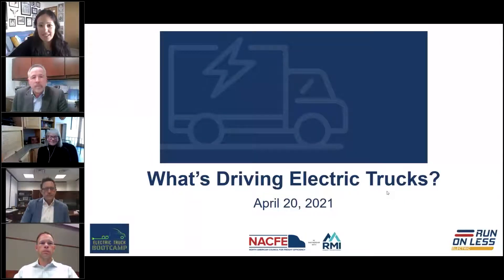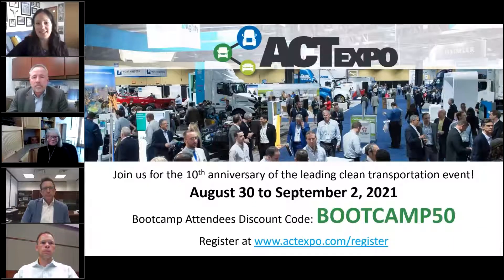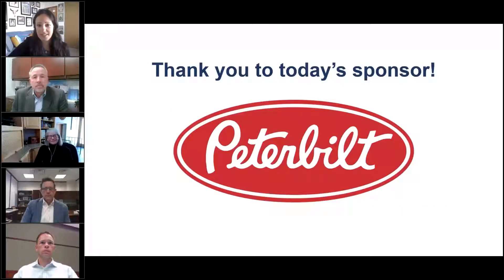Run on Less Electric is an electric truck technology demonstration which will take place this September. Run on Less Electric will be kicking off at the ACT Expo, and if you would like to join us there is a discount code on the screen that you're welcome to use as you register. I would like to thank today's sponsor Peterbilt, an event-level Run on Less Electric sponsor and the sponsor of today's Electric Truck Boot Camp session.